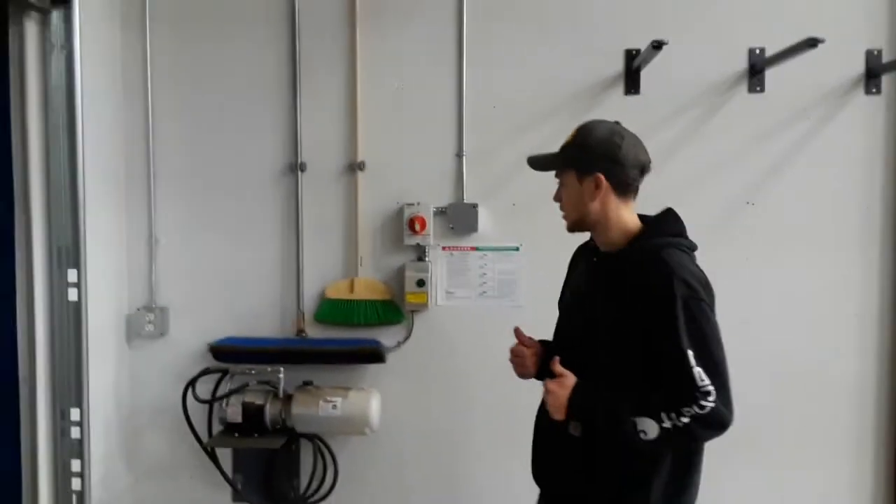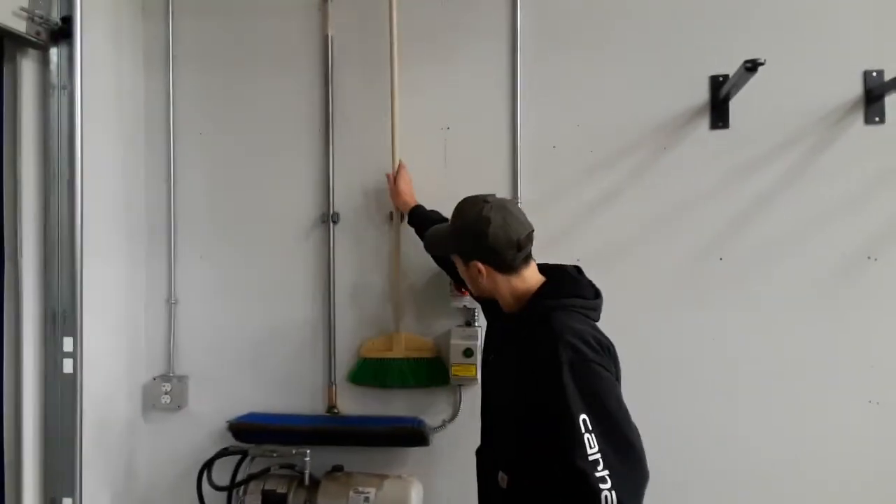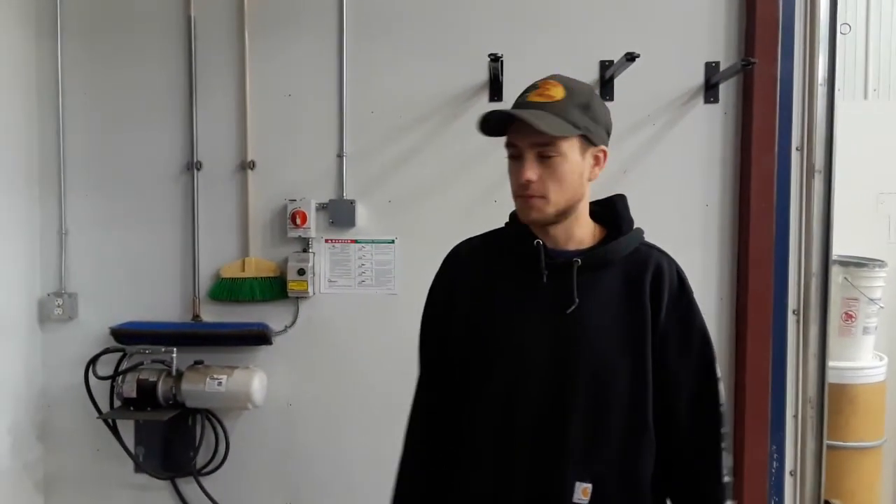We've got our brooms all set up. Very easy to take off and put back on. A lot closer to our trailers, as you can see. That's basically the thing that we sweep the most, so it should be a lot easier to access. Thanks.